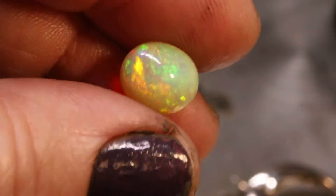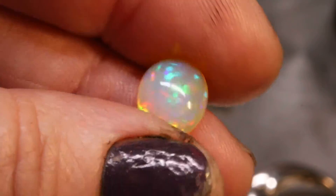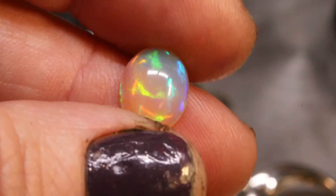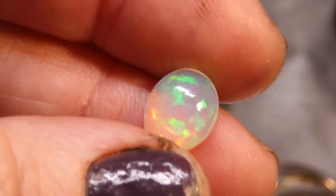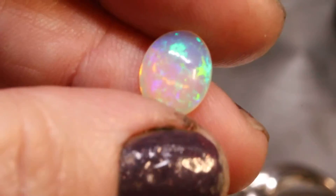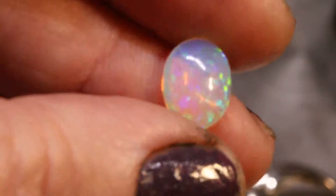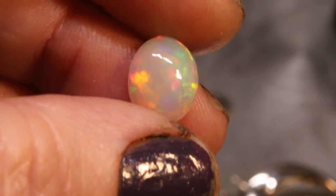Number three. I'm going to go through the rest kind of fast. Number four is a clear bodied with a rolling flash. Number five, another clear bodied with a rolling flash. Lovely. Number six. Number seven. You can see how rare that crystalline structure inside the opal is — like number two. Number eight. This one also has that crystalline structure. Wow, that's fantastic.